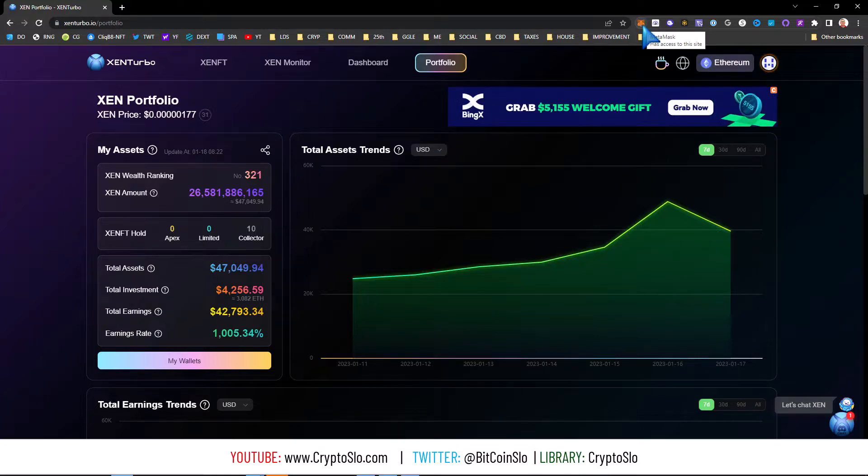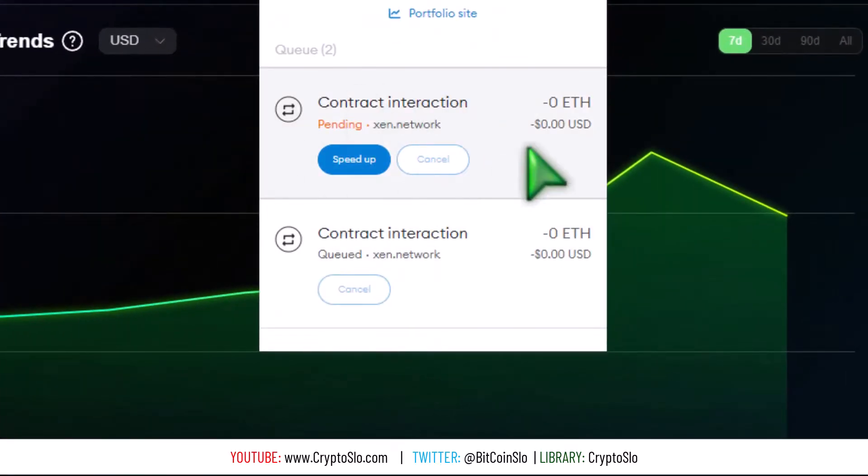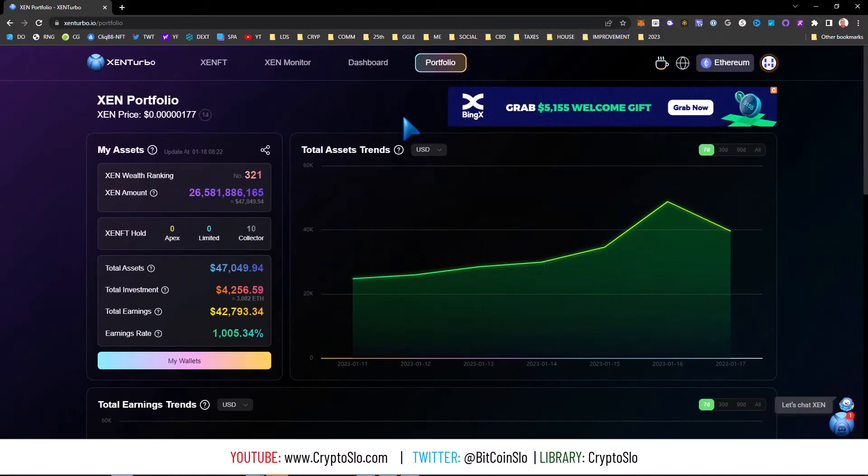So what do I mean by that? That means that if I go to Etherscan and check the transaction, it actually went through, but MetaMask says that it's still pending or queued. So how does this happen?